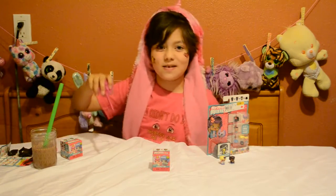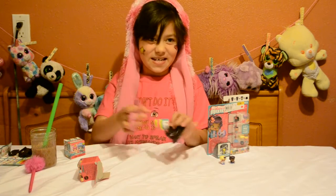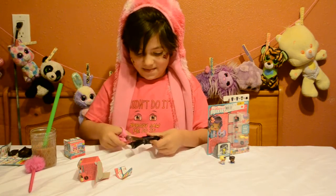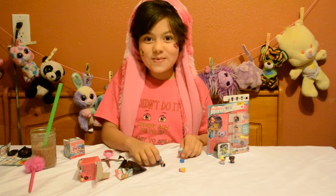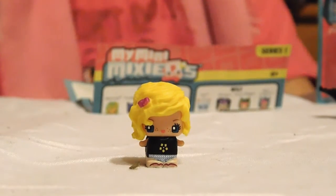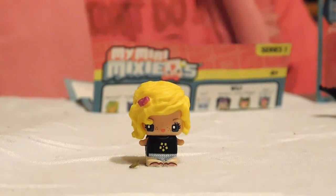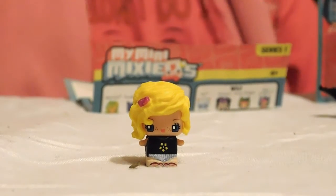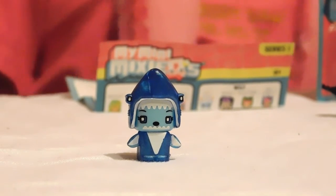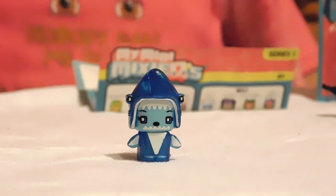Abracadabra! Oh, it looks like we got a shark. First we have Surfer Girl in the Friendly Category, which is also an everyday character. Next we have Shark Suit in the Brave Category, which is an ultra special character.